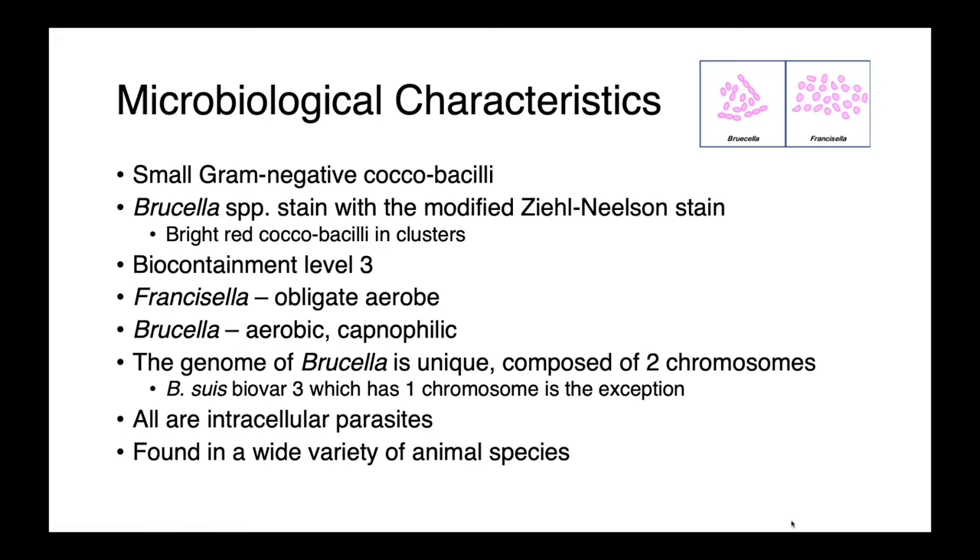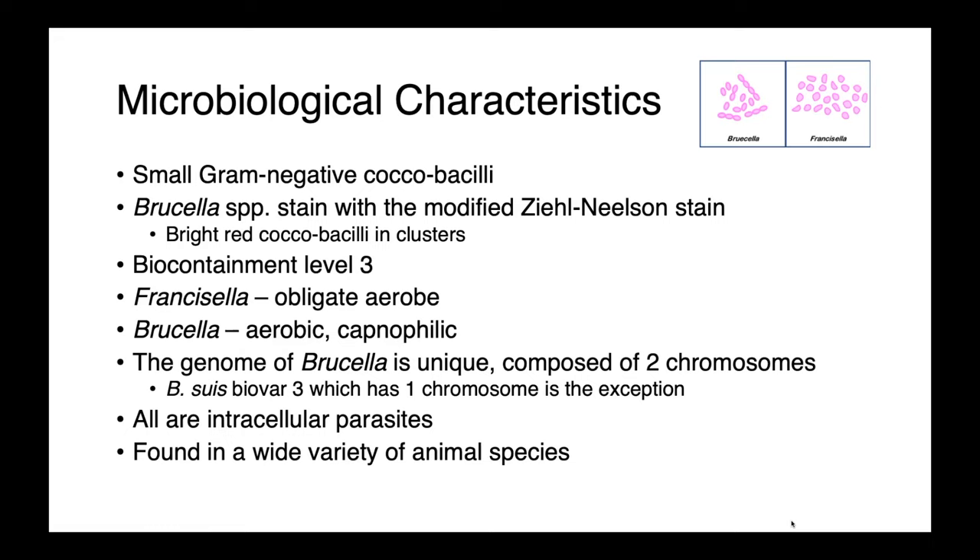Both of these genera are small, gram-negative coccobacilli. Brucella species stain with the modified Ziehl-Neelsen stain, which is a really convenient way to identify these organisms. They show up as bright red coccobacilli in clusters against a blue background, which really helps to highlight their presence. These are all biocontainment level three organisms, which pose a very real zoonotic risk, both to people in contact with infected animals and also laboratory workers.